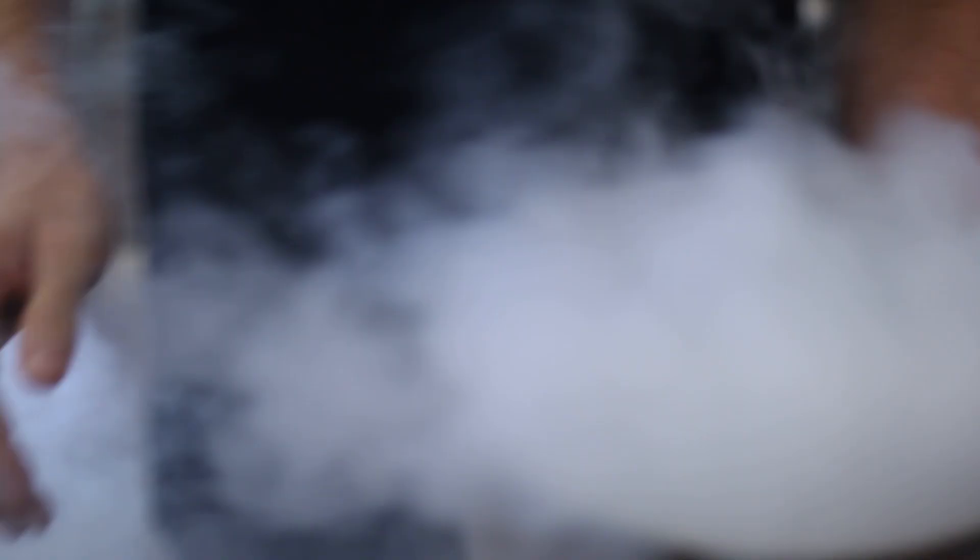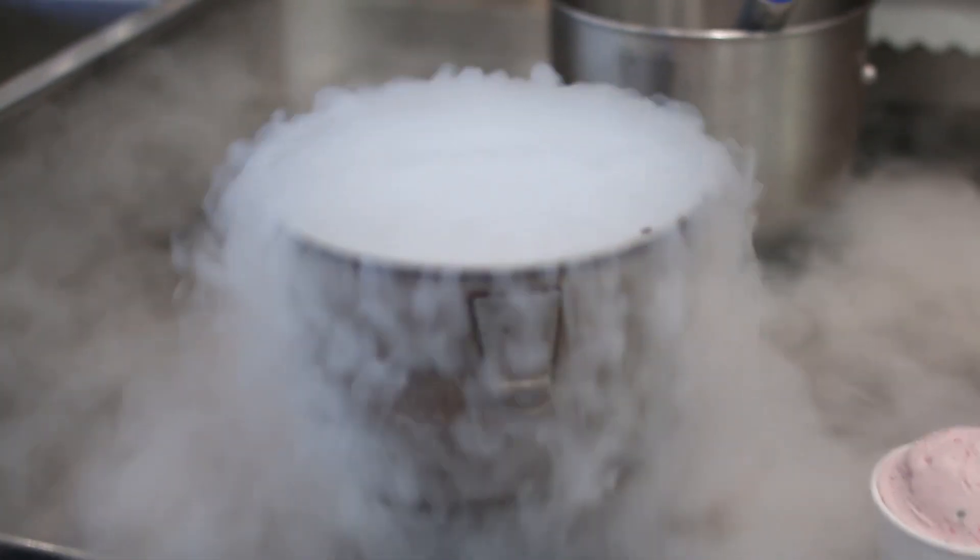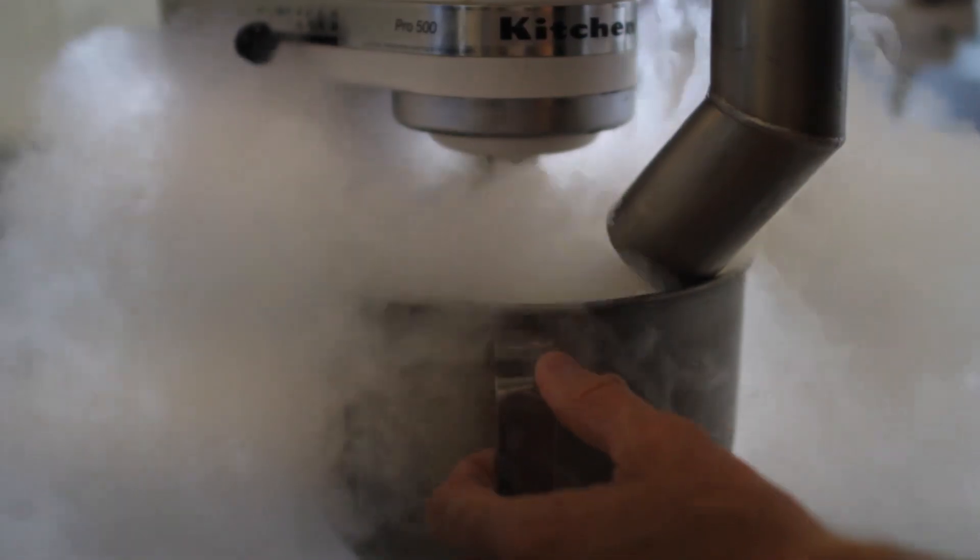Nitrogen ice cream is just the process of making ice cream with liquid nitrogen, so it's flash frozen rather than slowly churned like traditional ice cream is.